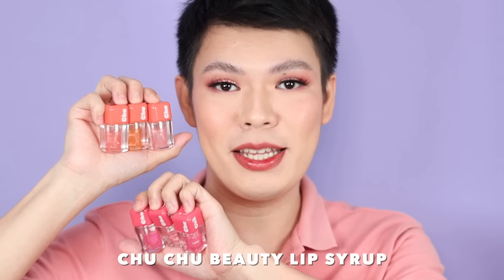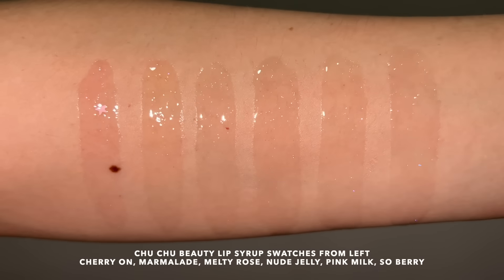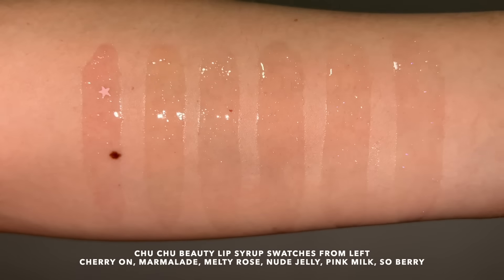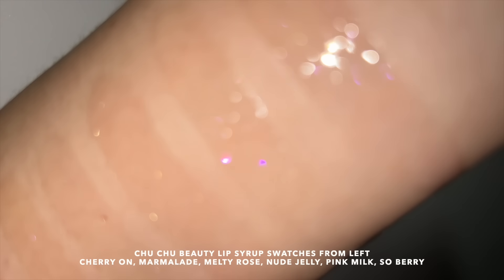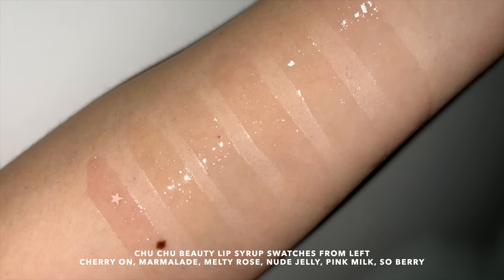The final product we're testing out is the Chuchu Beauty Lip Sirup. This one costs P199 and each tube has 4ml. They have 6 variants or options — I'll flash the complete swatches on screen. As you can see, talagang high shine itong lip oil na to. And when you look at them, parang magkakapareho, but actually yung mga glitter na meron siya, magkakaiba.